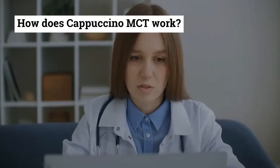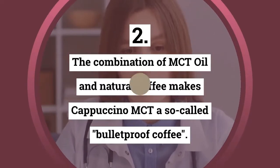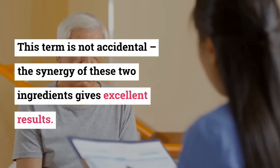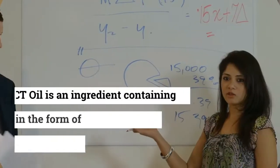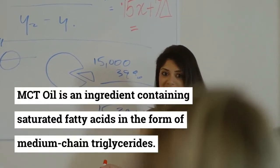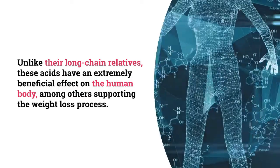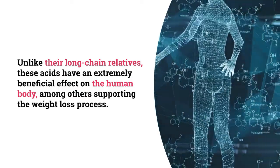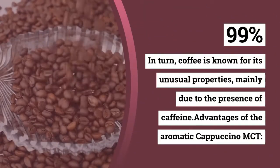How does Cappuccino MCT work? The combination of MCT oil and natural coffee makes Cappuccino MCT a so-called bulletproof coffee. This term is not accidental — the synergy of these two ingredients gives excellent results. MCT oil is an ingredient containing saturated fatty acids in the form of medium-chain triglycerides. Unlike their long-chain relatives, these acids have an extremely beneficial effect on the human body, supporting the weight loss process.